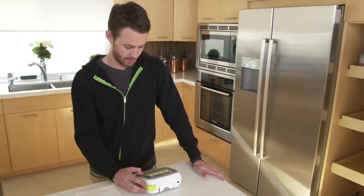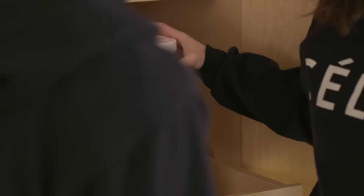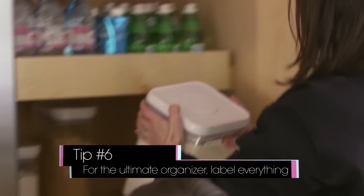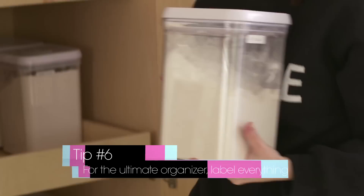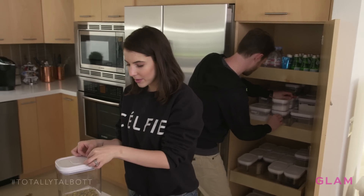I can't believe I'm using a label maker. It works. It's nice when everything's organized — you feel inspired to cook. When you get in the kitchen and everything's dirty and unorganized and crazy, you just don't feel inspired to get in there and cook. Do you guys like label makers, or do you think they're overkill?